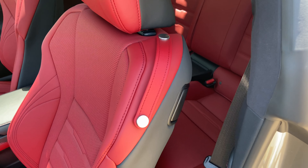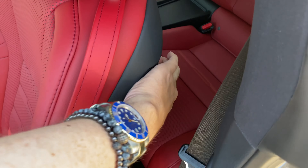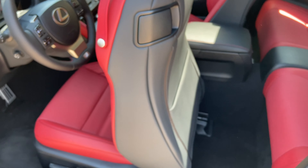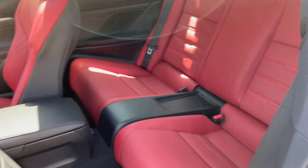To access the back seats in the RC, simply hold down the lever on the driver's seat. This will move the seat forward, giving you access to the back seats.